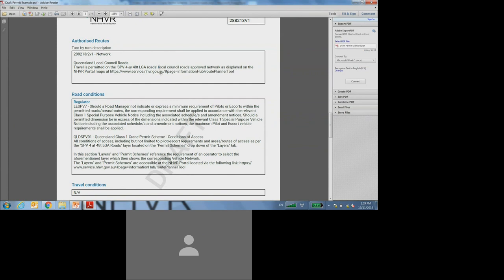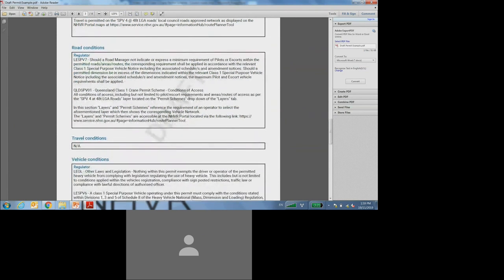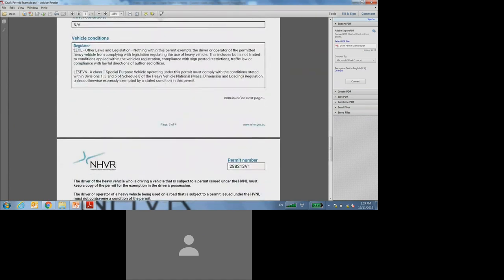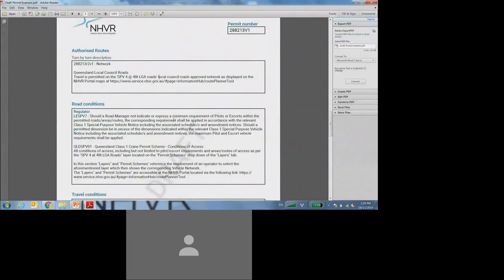Before moving on to looking at the approved network and the maps, just to finish looking at the example issued permit document, it will still have road conditions and travel conditions that you must comply with when operating. Scrolling all the way to the bottom, there are also vehicle conditions that you must comply with. The most important part is making sure that you can comply with all of the conditions on the permit, and identifying what network you have access to. In this example, it is the SPV4 at 48 tonne LGA roads approved network.